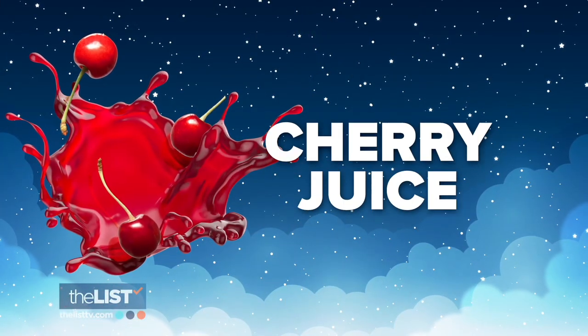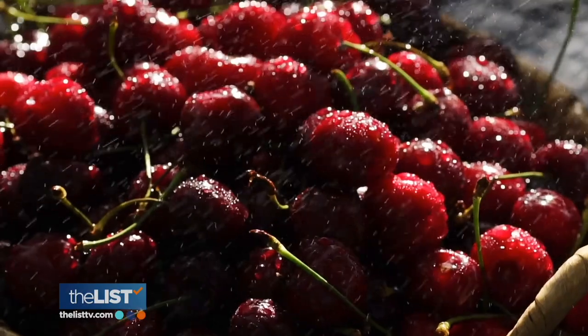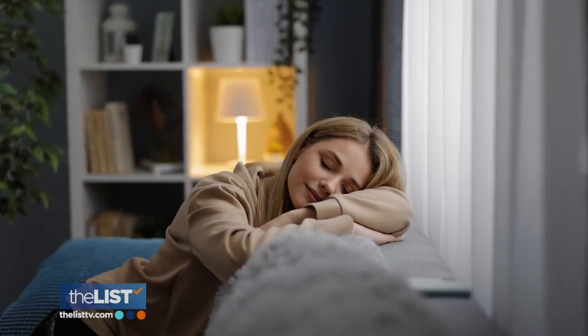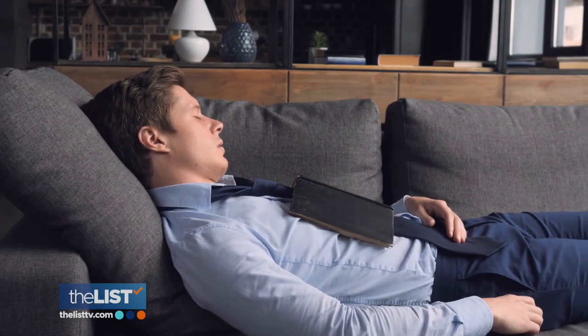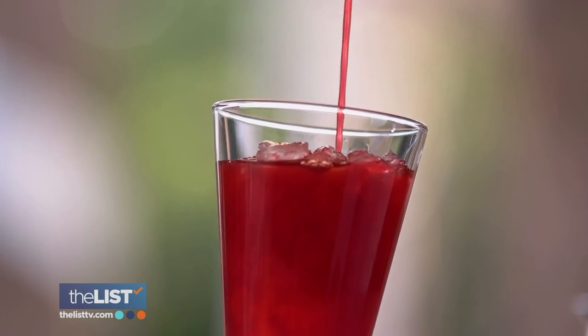Let's finish our list of sleep-friendly foods with a drink: tart cherry juice. It's actually a natural source of melatonin, a neurotransmitter that's naturally released in our bodies and makes us feel sleepy. Since this rest-inducing chemical usually presents itself earlier in the day, drinking a glass later in the evening can restore your body's supply.